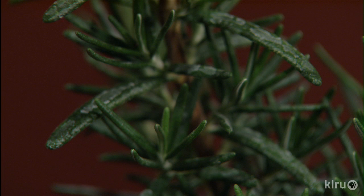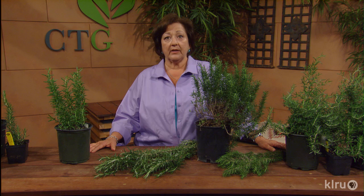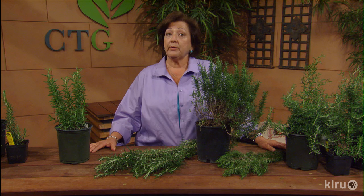Rosemary likes full sun but it will grow in dappled shade — just give it less water and mulch. It grows best with good air circulation, so don't crowd the plants, and raised beds are ideal especially if you have a clay soil. Incorporate granite or pea gravel to improve the drainage where you're planting your rosemary, and don't plant it if you've got a wet location in your yard — it's not going to do well there.